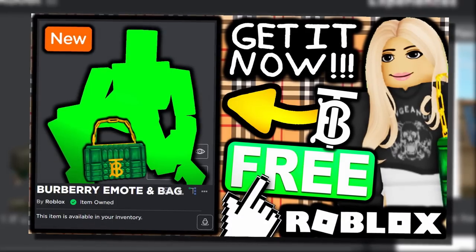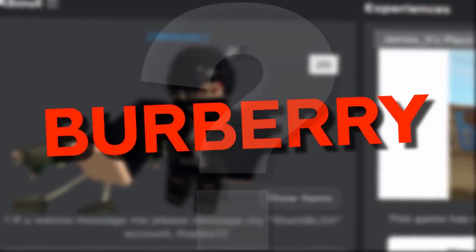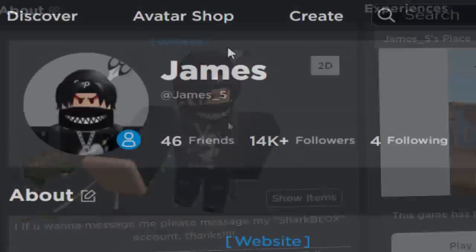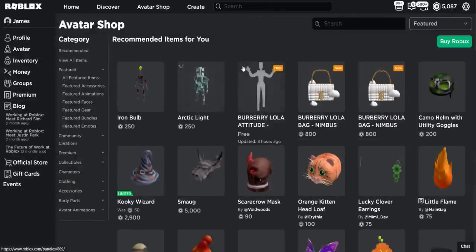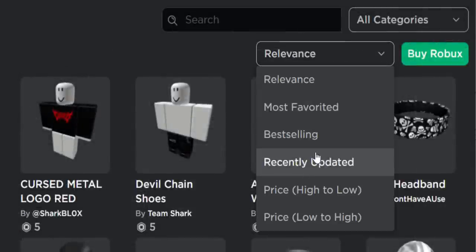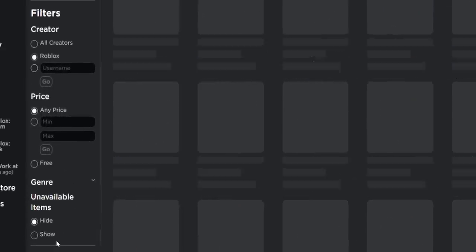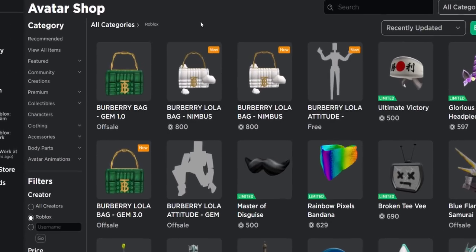Anyway, we are going to be getting another Burberry emote in today's video and I'm also curious to see if the other bag went limited or not. So let's start off this video by going to the avatar shop. For me the stuff is showing already, but if it's not for you, you need to go to view all items, then go to recently updated, then do Roblox, show unavailable items, scroll to the top and you can find everything.